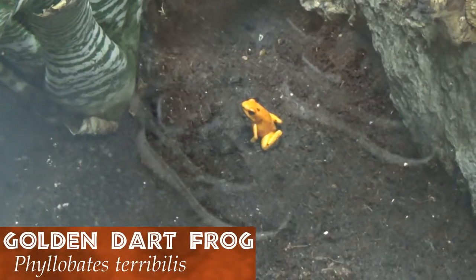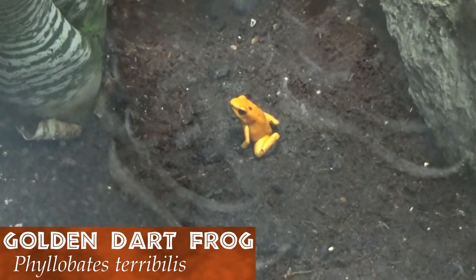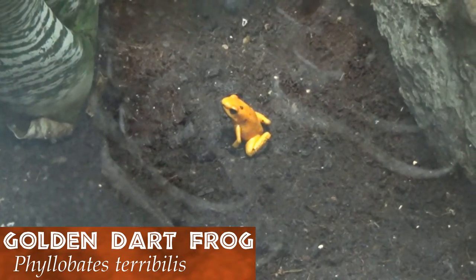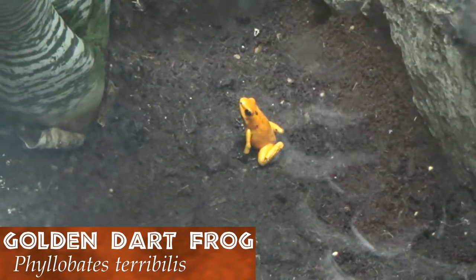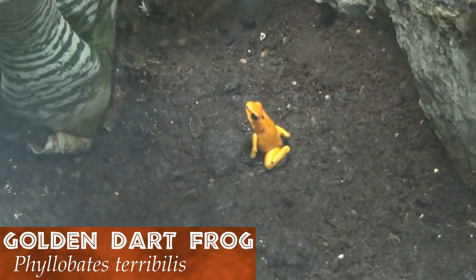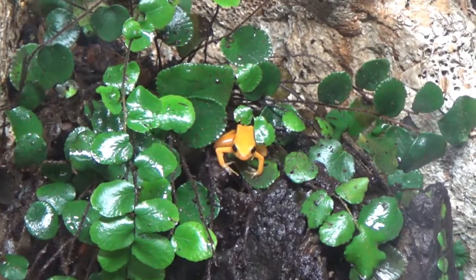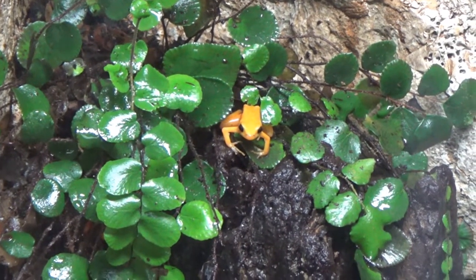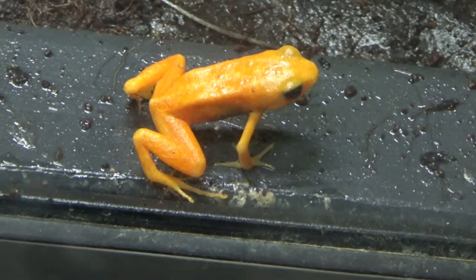The vibrant colors of the golden poison frog could once be seen flashing in Central and South America. These colors are a warning: don't touch me, I will kill you. It's best if one heeds this warning — their poison can kill up to 10 men. Sadly, habitat loss has made this amphibian one of the most endangered frogs in the world.